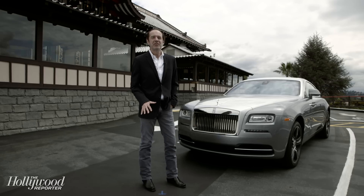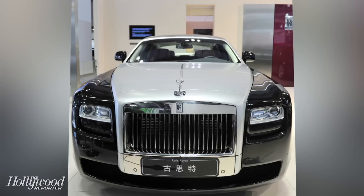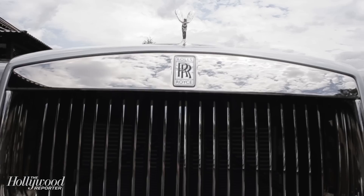The Wraith is Rolls-Royce's newest model. It's also the fastest and most powerful. It's a two-door version of the Rolls-Royce Ghost — a coupe, or a coupé as Rolls-Royce prefers to call it.